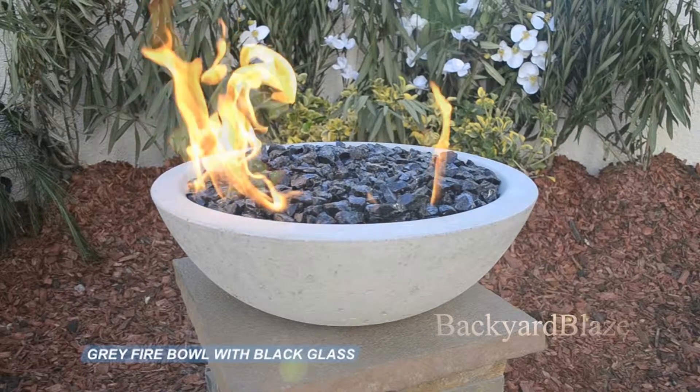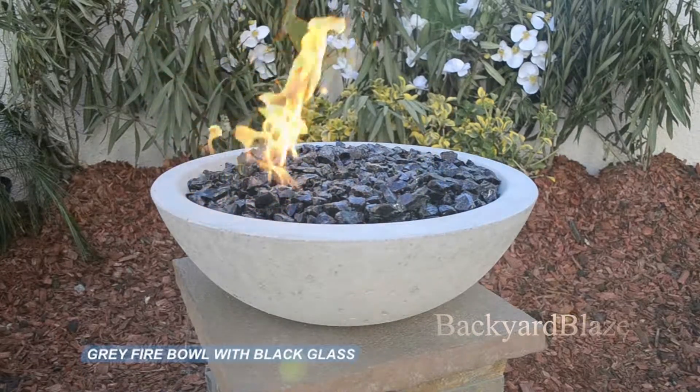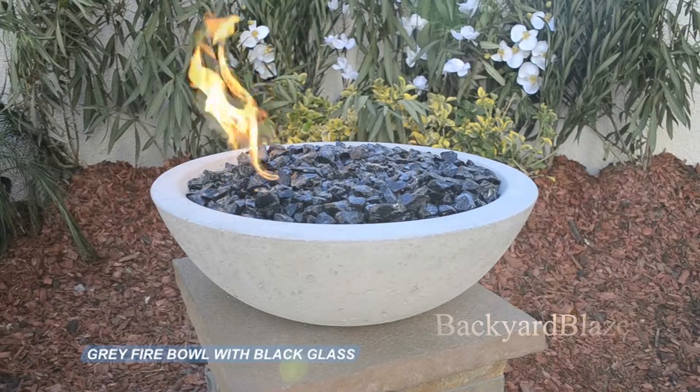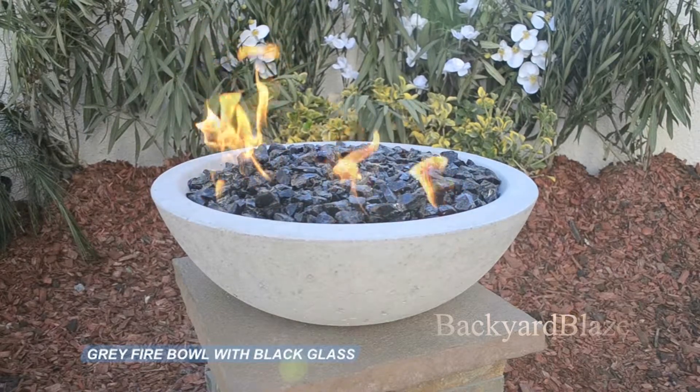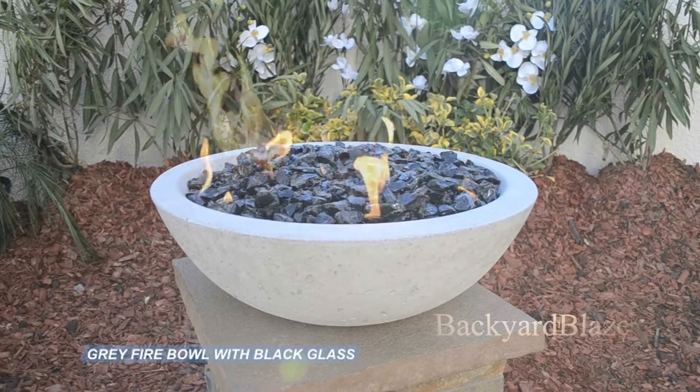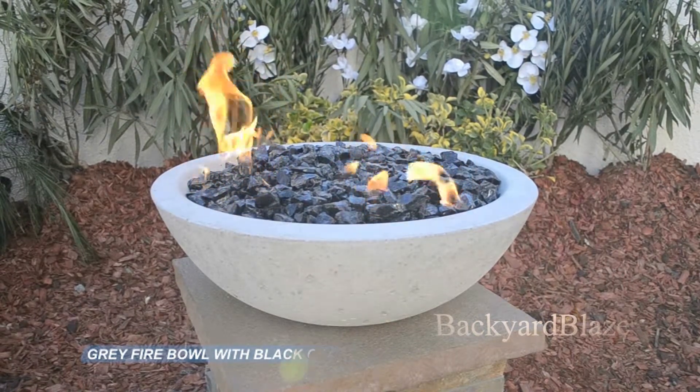This modern design concrete bowl delivers a unique display of texture giving you a distressed look that will fit perfectly in your backyard. Our cost-effective bowls are fiber reinforced to give you strength and years of enjoyment. Let one of our experienced staff assist you with your next outdoor fire design.